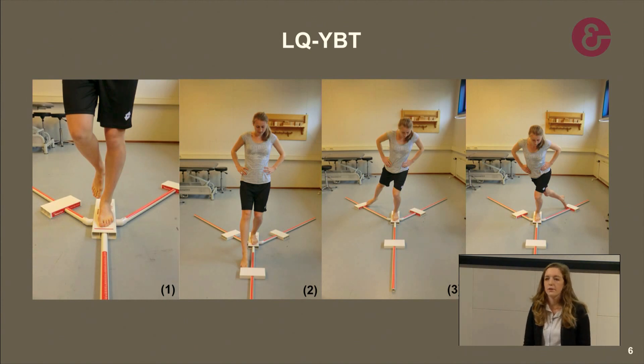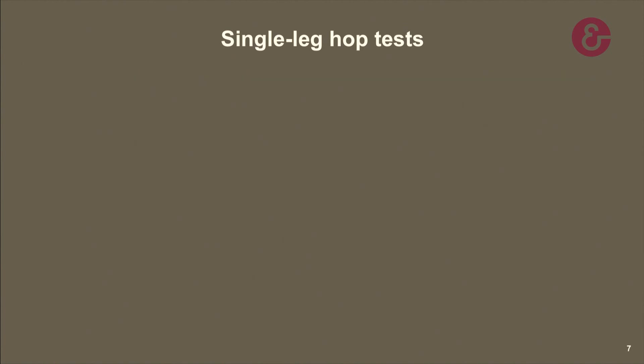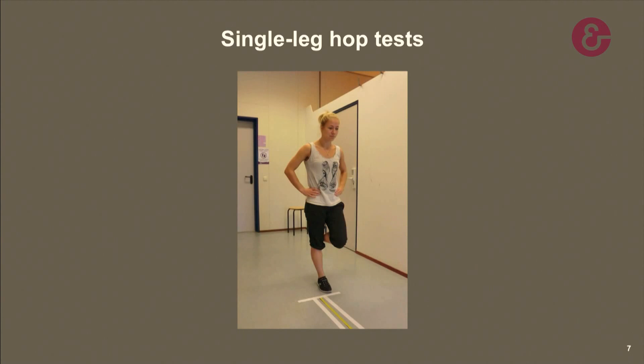On this picture, you can see the four different hop tests selected for this study: namely the single leg hop for distance, the six-meter timed hop, the triple leg hop for distance, and the crossover hop for distance. This test was performed with participants in athletic shoes, and as with the Y-Balance test, participants kept their hands on their hips.